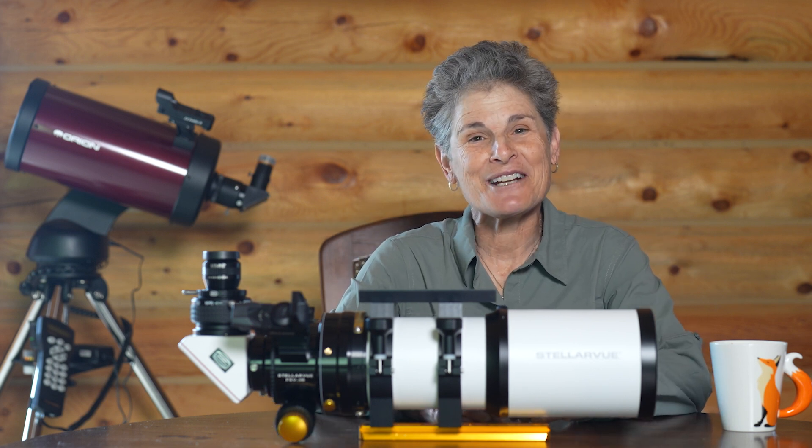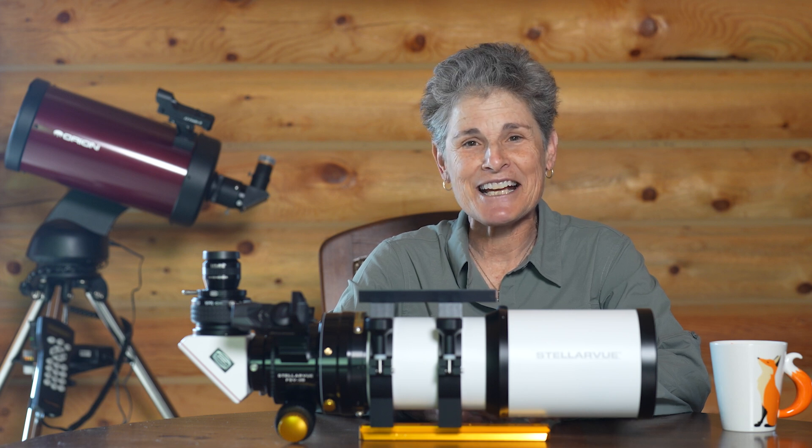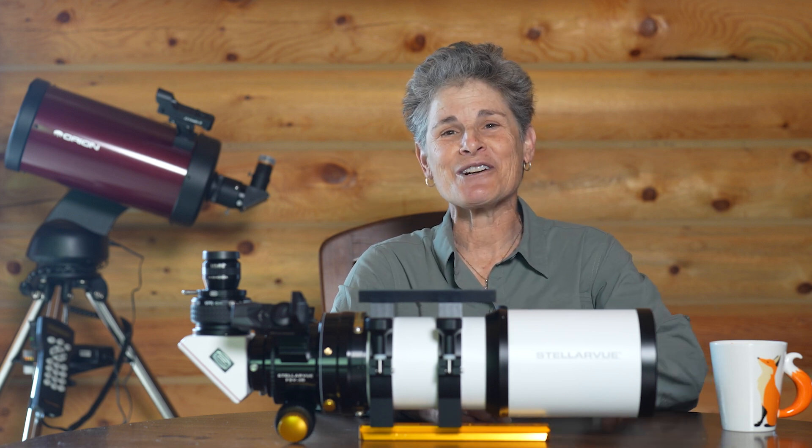That's it for now. I hope you found this useful. I'll see y'all soon. Until then, get outside and enjoy the night sky. Dark skies forever.